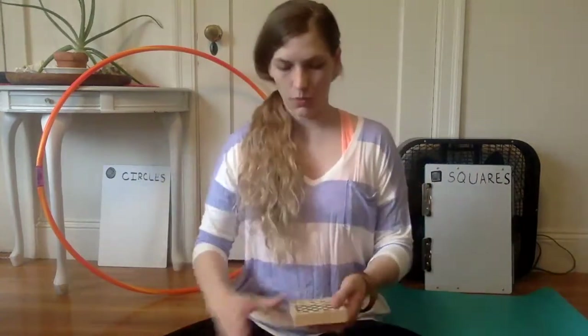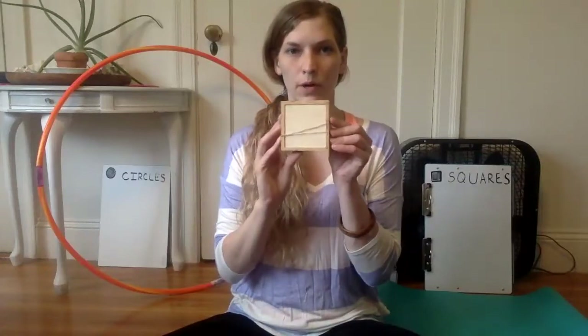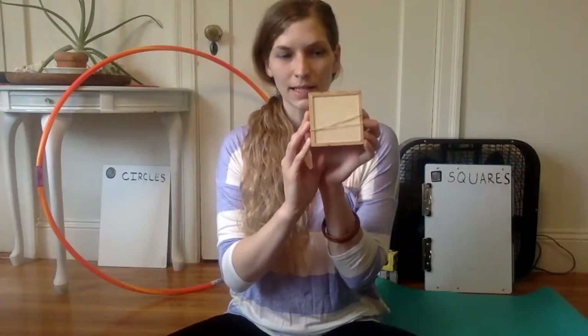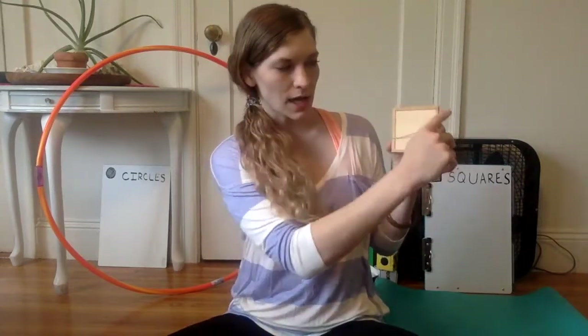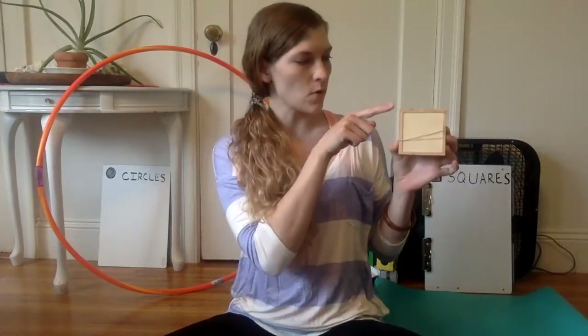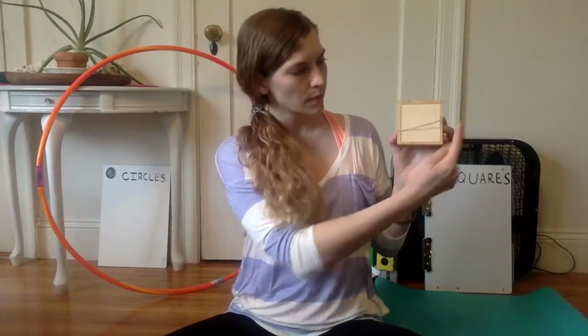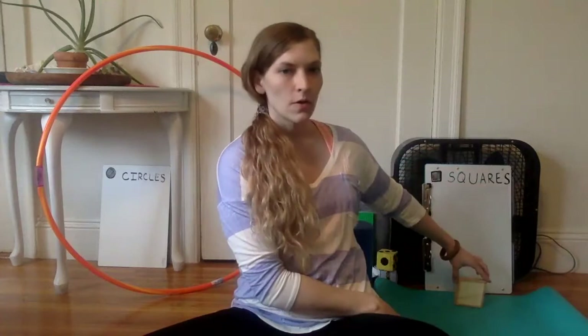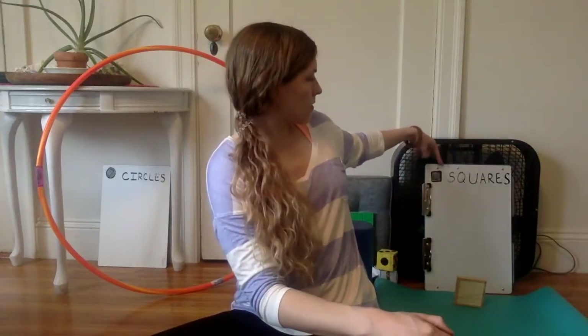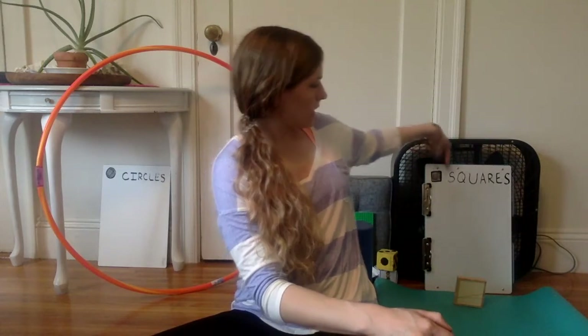First up, let's see what we've got. I got a game board. This one is a square. We know because it has four straight sides. It also has four corners — four pointy corners. We're gonna put this one on this side where our squares are gonna be sorted. I've got a sign over here that has a picture of a square and it says squares.